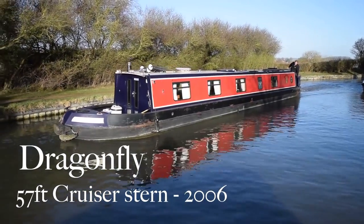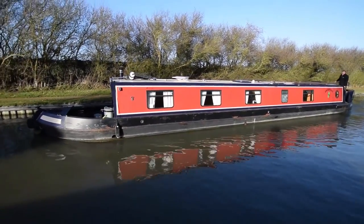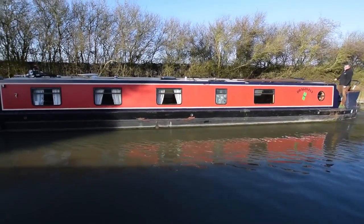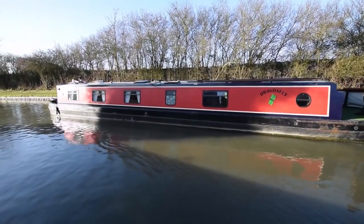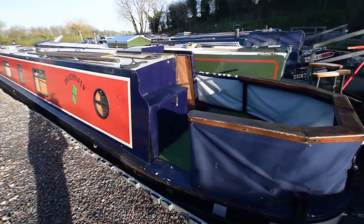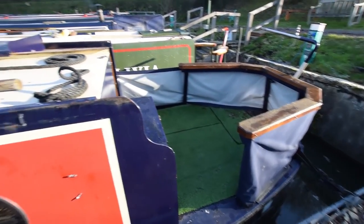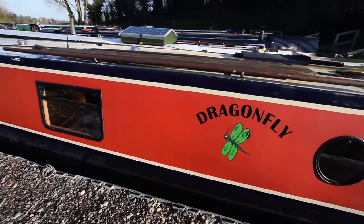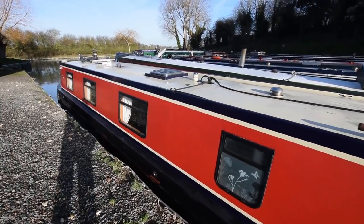This is Dragonfly. She's a 57-foot cruiser stern narrowboat built in 2006 by Dragon Narrowboats and fitted out by Stuart Hodges. She's in lovely condition and very highly specced, as you'll see as we go through. She's booked for the 24th of January to be re-blacked, the anodes will be checked and replaced if necessary, and the owner is also having a hull survey done while she's out of the water. She's been home to her current owners for the last four or five years.